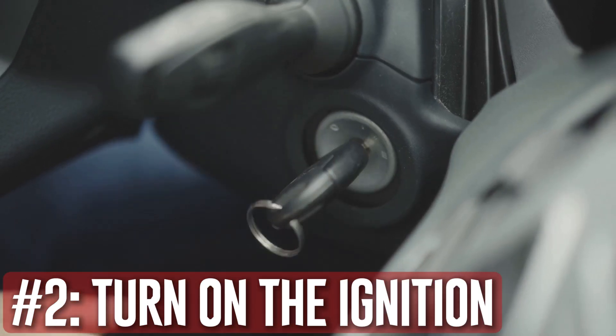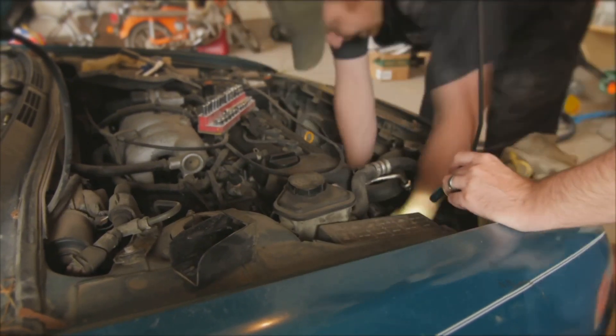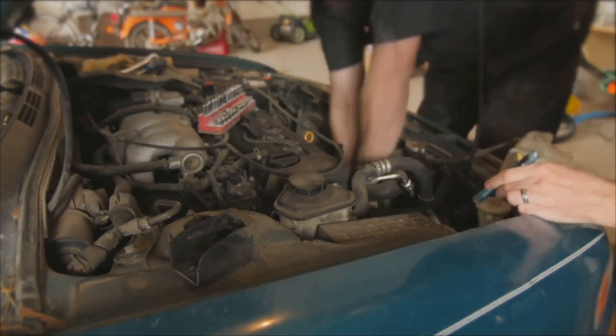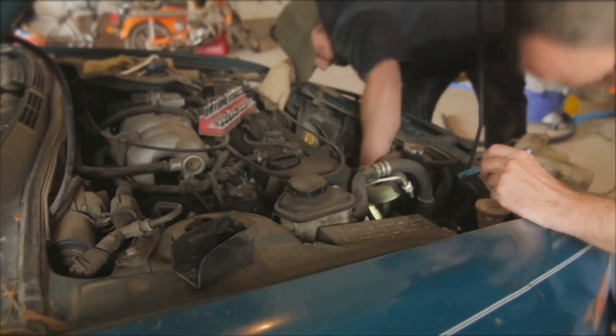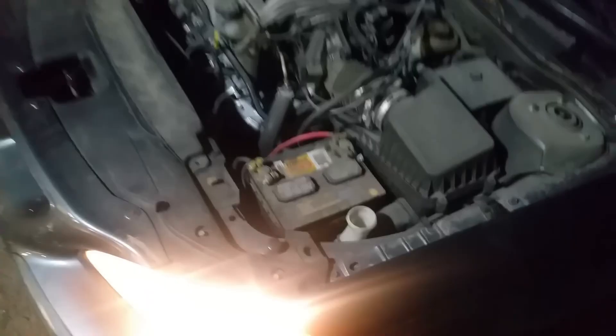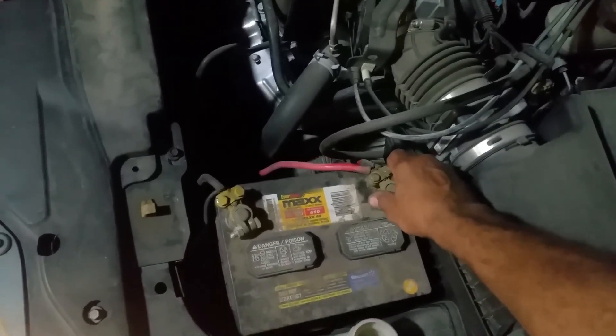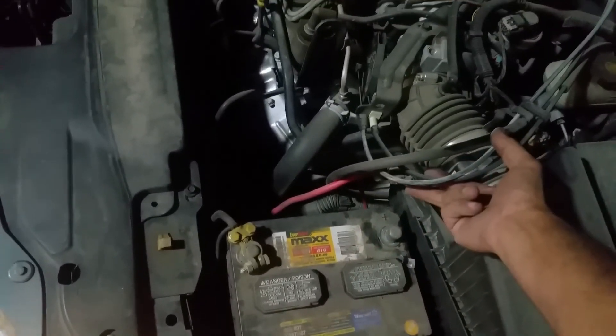Turn on the ignition. As the starter spins the engine, the lights may dim momentarily, but they should soon come back to life. You may have a dead or dying battery if they get very dim or if starting the engine is difficult. A failing alternator may also cause the lights not to return when the engine is running. With the engine running, the alternator should provide the necessary power for lights and electrical equipment. The headlights should stay steady and bright whether idling or revving; if not, have the battery examined.